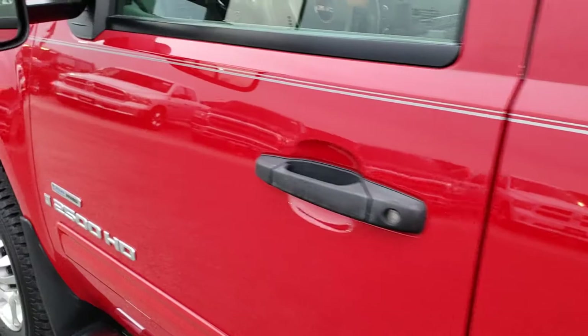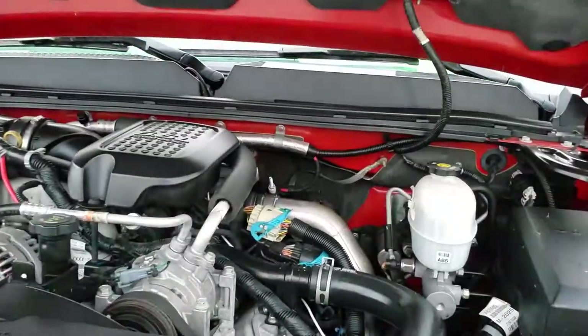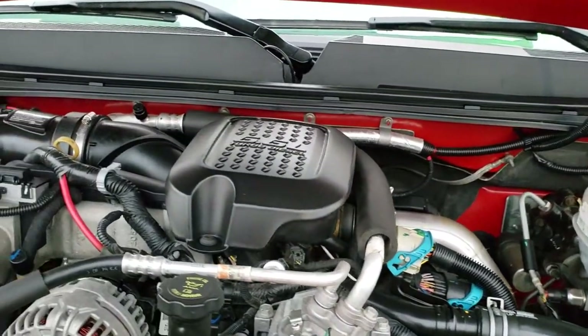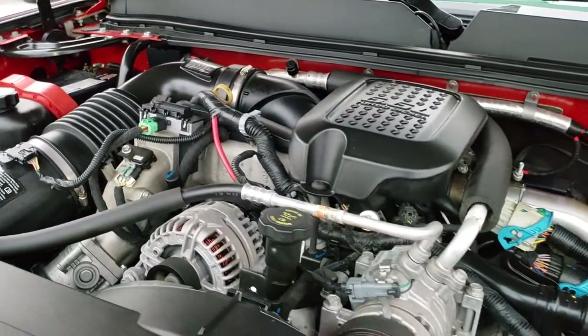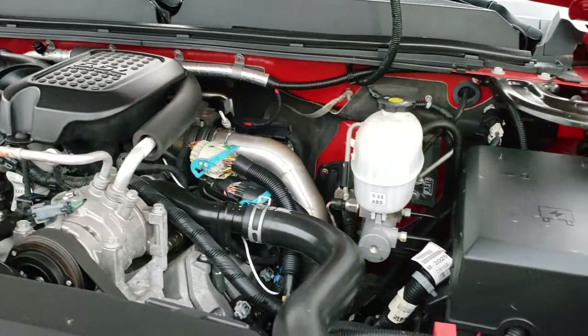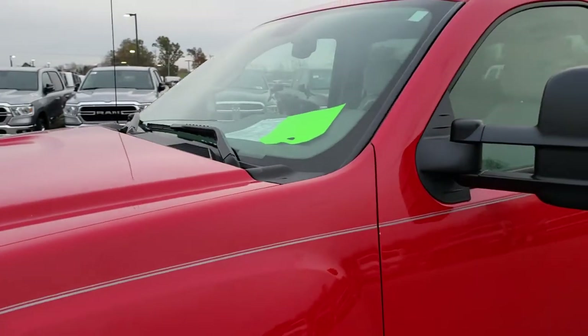Thank you so much for checking out the video today. Hopefully from this HD video you will have been able to tell just how clean this truck is inside and out. Under the hood, we have the 6.6-liter Duramax diesel. This truck has been fully safety inspected by our service shop, has a fresh oil and filter change, all the fluids have been checked and topped off, and this truck has been gone through mechanically 100% and is 100% ready to go.